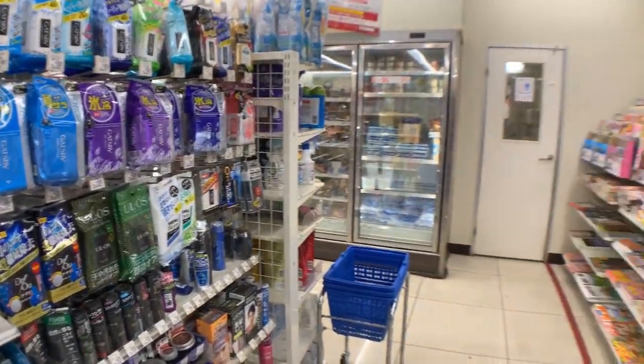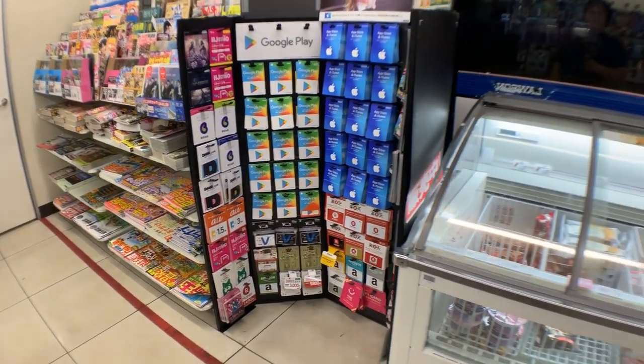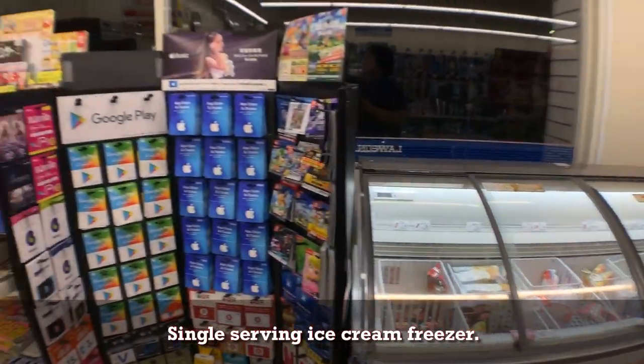And then this section is for your hair products. Wet wipes for your body if you didn't have time to take a shower. There we have all the prepaid cards — Apple Store, Google Play. And then we have a freezer for cheaper ice cream.